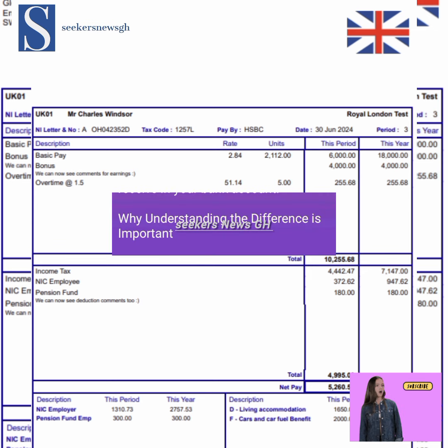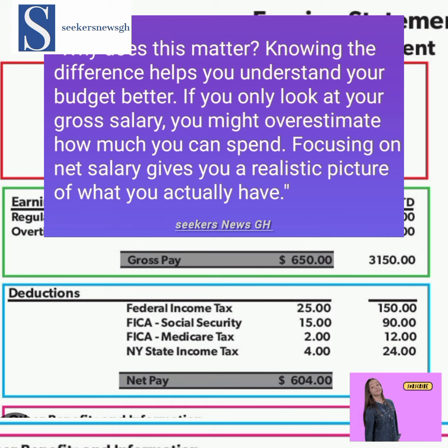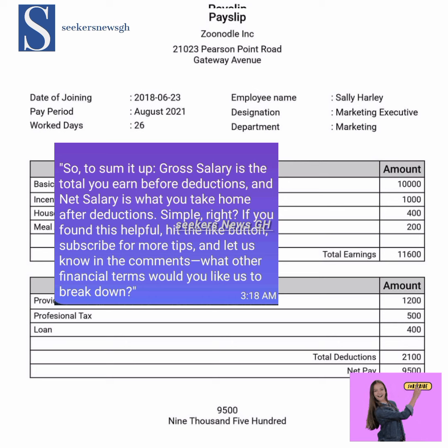So why does this matter? Knowing the difference helps you understand your budget better. If you only look at your gross salary, you might overestimate how much you can spend. Focusing on net salary gives you a realistic picture of your actual pay.